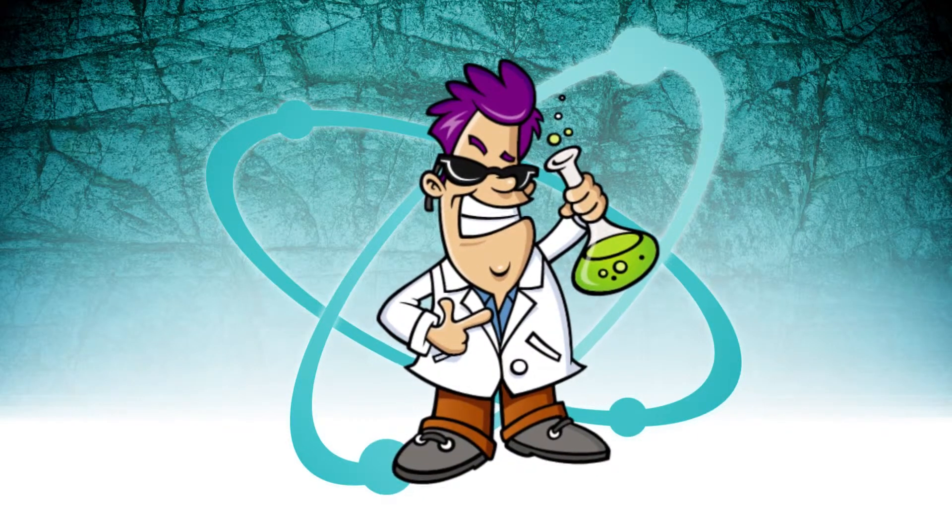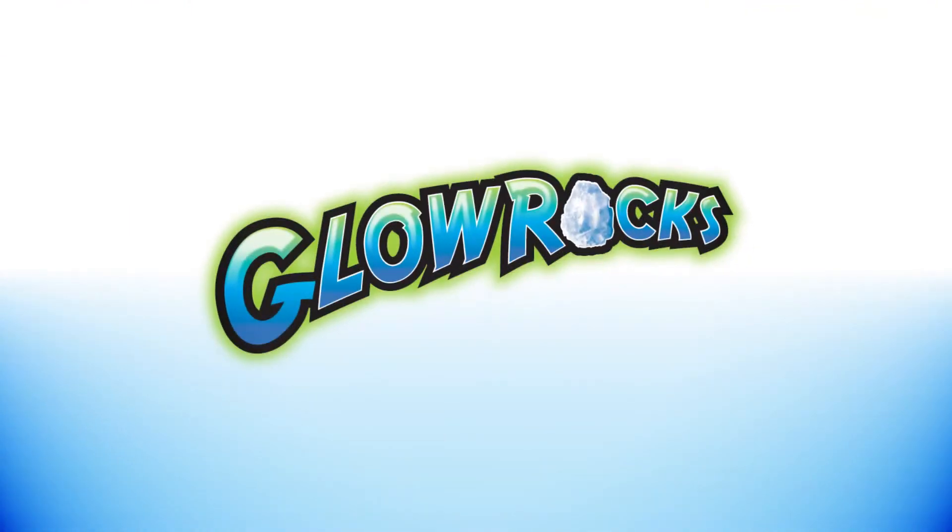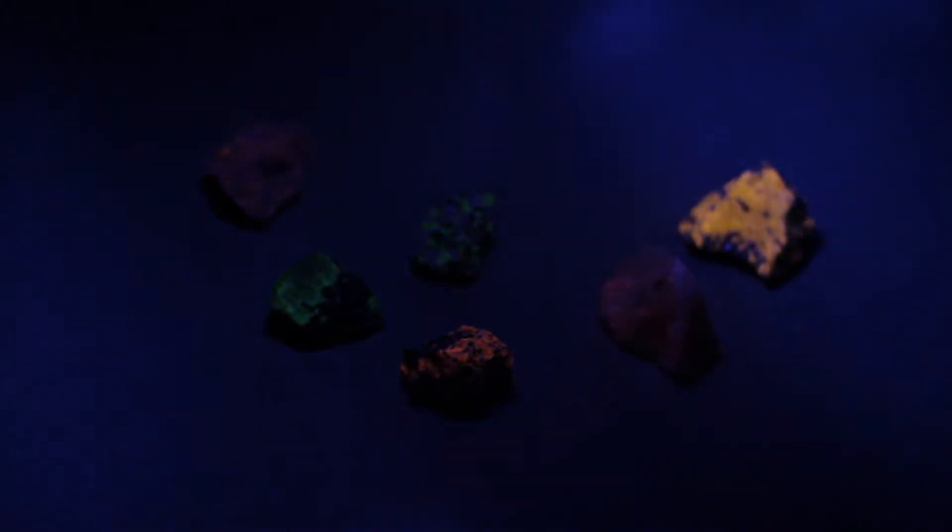You can explore them yourself with my Glorocks Science Kit. This kit contains six rare fluorescent minerals, which each glow in a different colour.